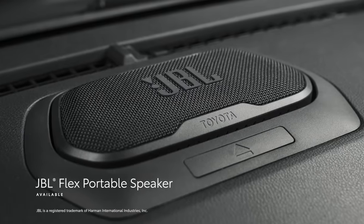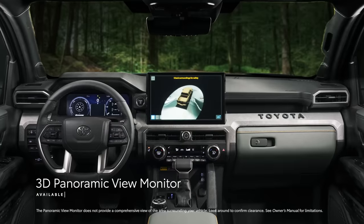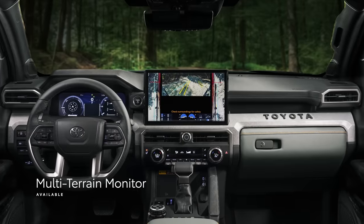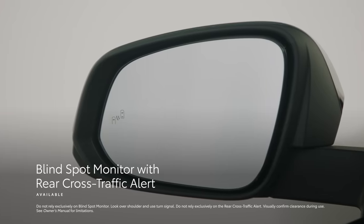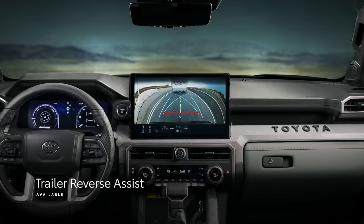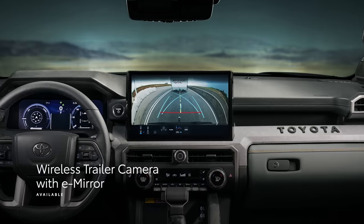Tacoma also has an available JBL Flex portable speaker, allowing owners to take their tunes with them during outdoor activities. Tacoma can be equipped with Toyota's first 3D panoramic view monitor, as well as a multi-terrain monitor to help navigate potential hazards and obstacles. The blind spot monitor system extends its detection zone when a trailer is attached, and the trailer reverse assist with an available wireless trailer camera and e-mirror support the driver by automatically controlling steering inputs when backing up a trailer.